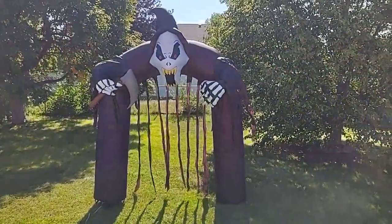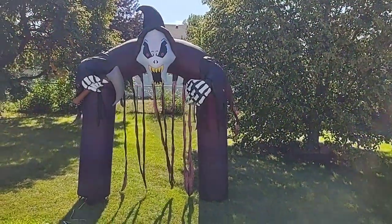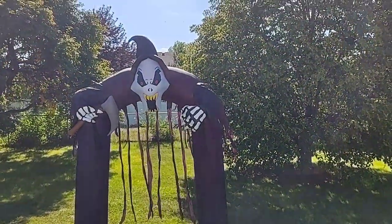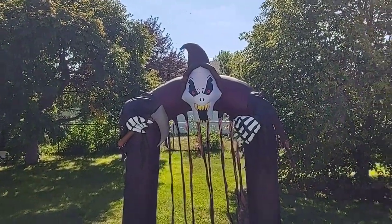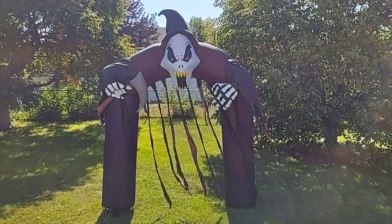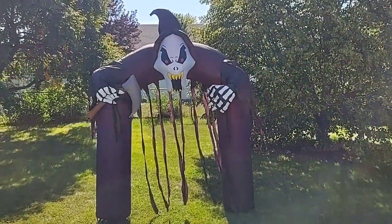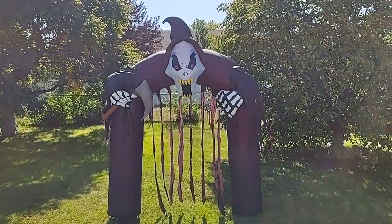I apologize for the glare, but I absolutely love this inflatable and I'm excited to use it in my display and haunt this year. I have plans for this for the entryway to the haunt — I'd better wait to explain it so I don't spoil anything. But I have big plans for this and everything else going into the haunt and yard display this year.